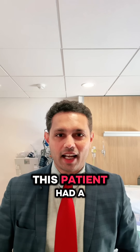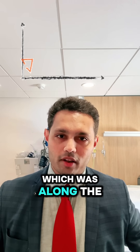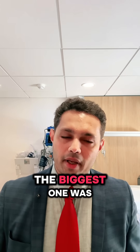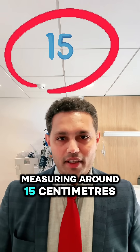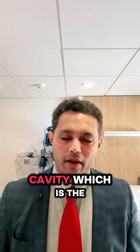This patient had a successful myomectomy. A cut was made along the bikini line and nine fibroids were removed in total. The biggest one was measuring around 15 centimeters and it weighed around 1.5 kilograms.